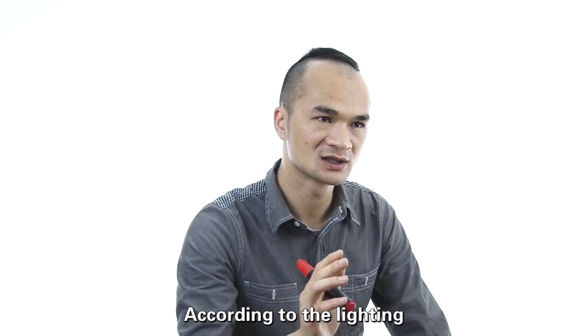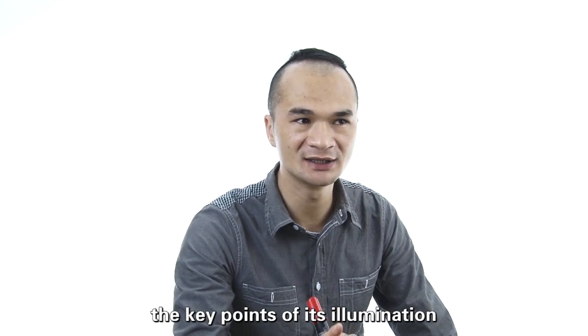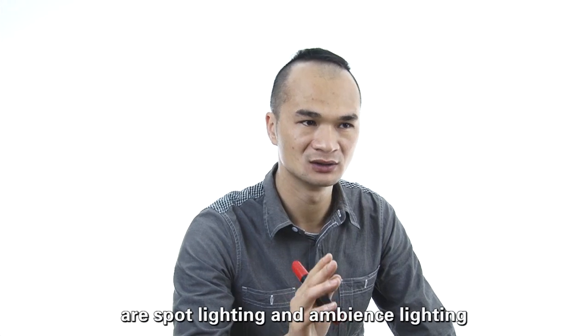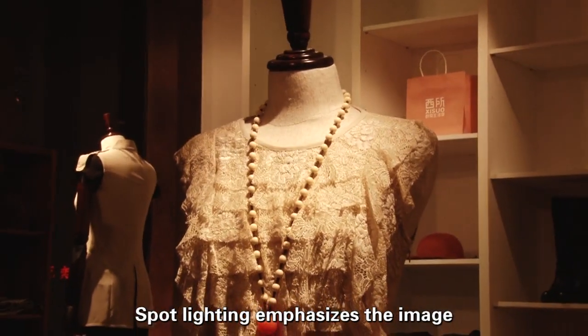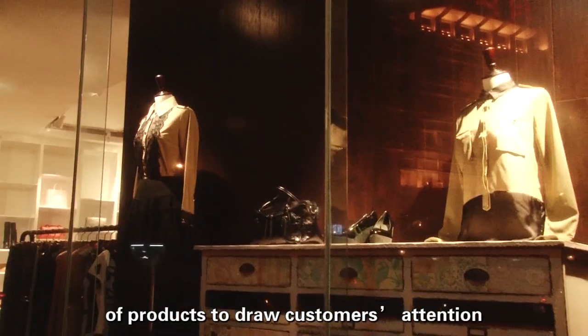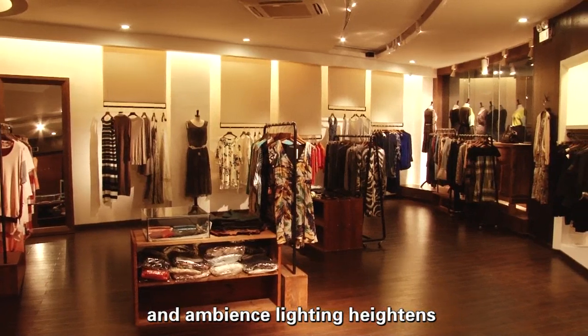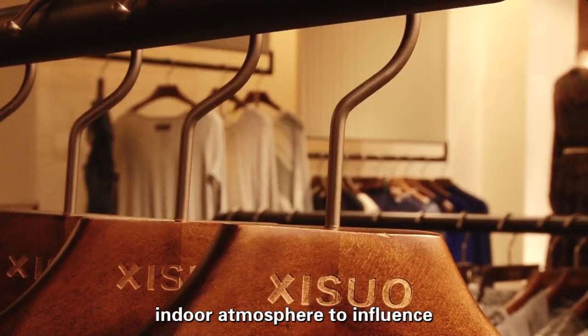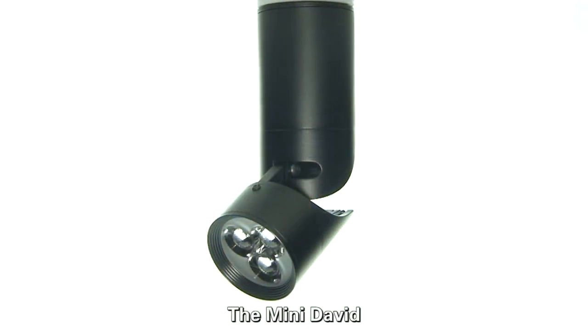According to the lighting demands of Xisuo, designers consider that the key points of its illumination are spot lighting and ambience lighting. Spot lighting emphasizes the image of products to draw customers' attention, and ambience lighting heightens the indoor atmosphere to influence customers' shopping mood.